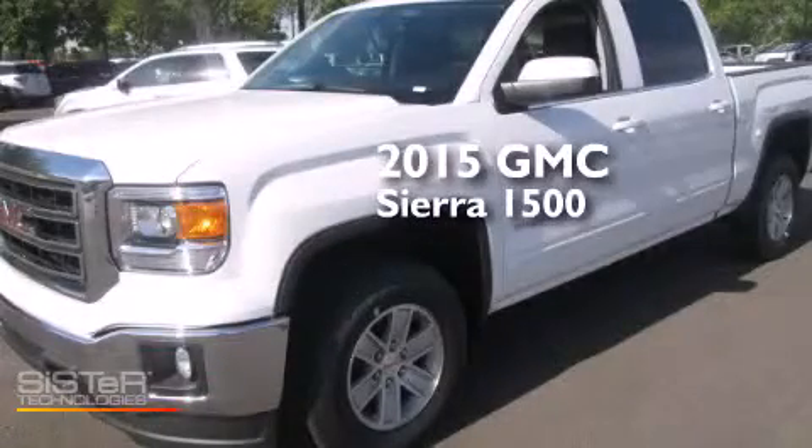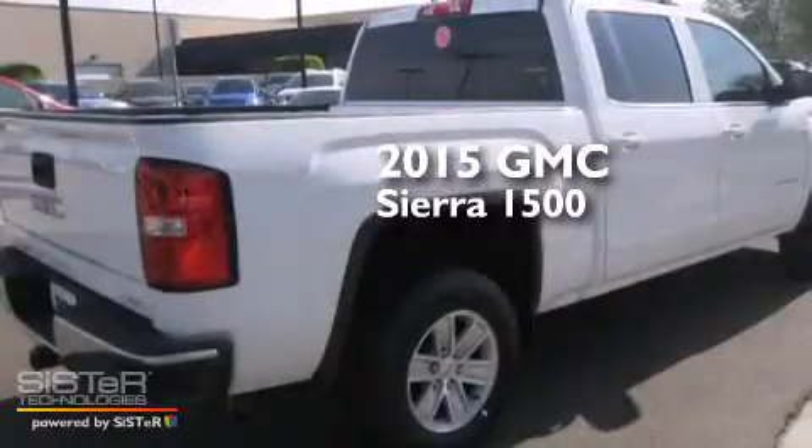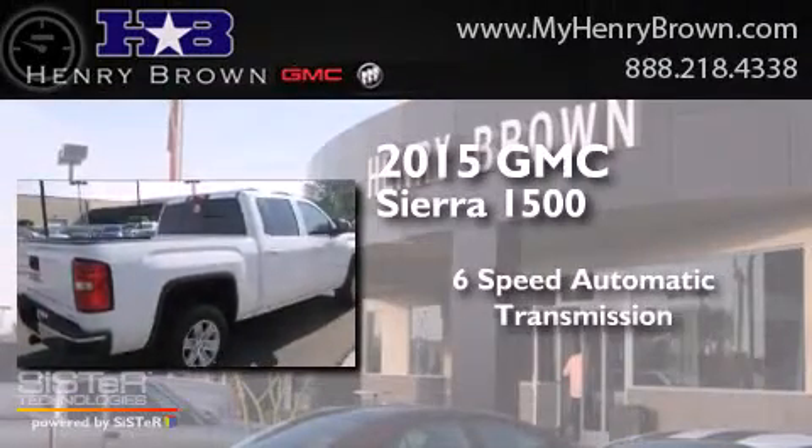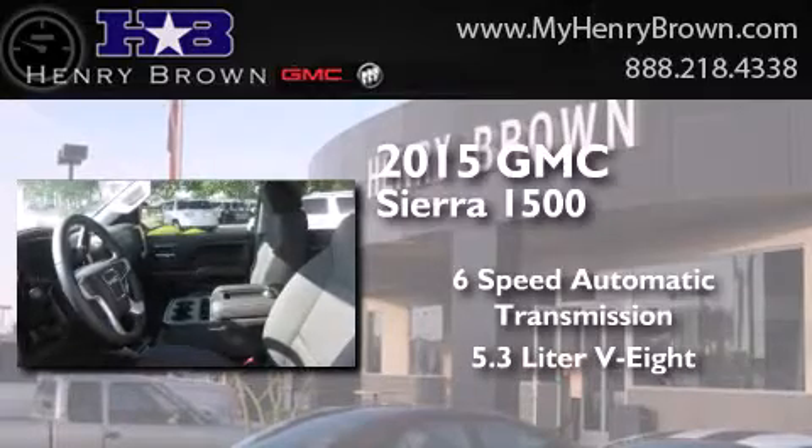This is a brand new 2015 GMC Sierra 1500. This truck has a 6-speed automatic transmission and a 5.3 liter V8.